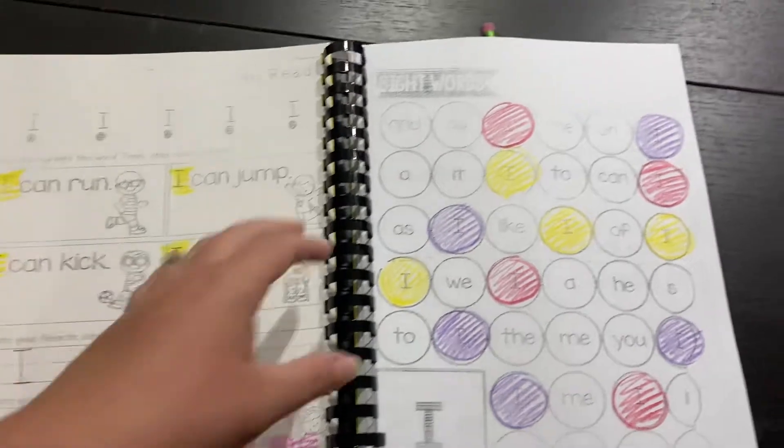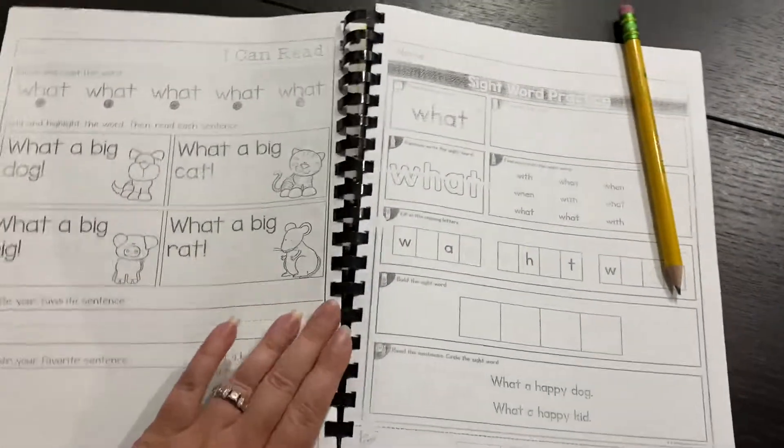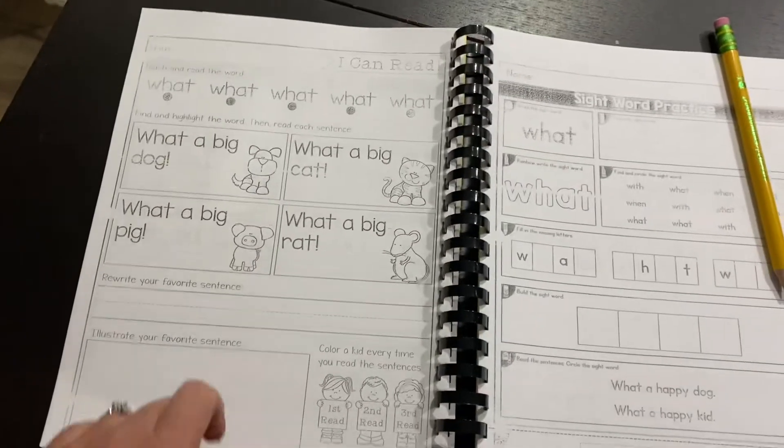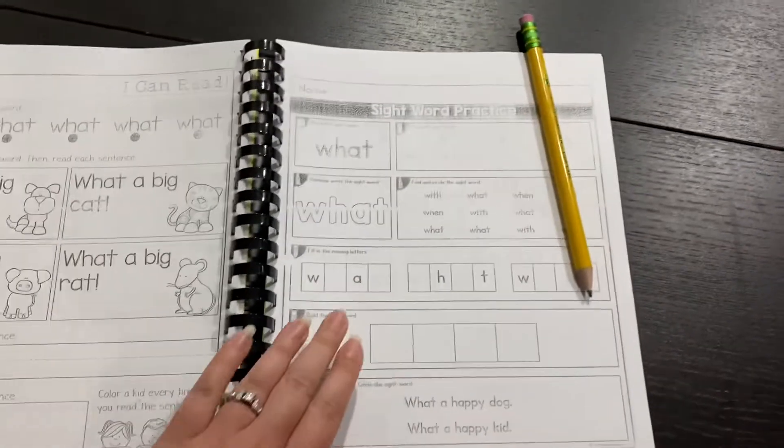So there's something you should know — there are some pages that will be different. You can see this page: this part's the same format, but this side doesn't have the circles. It's different.